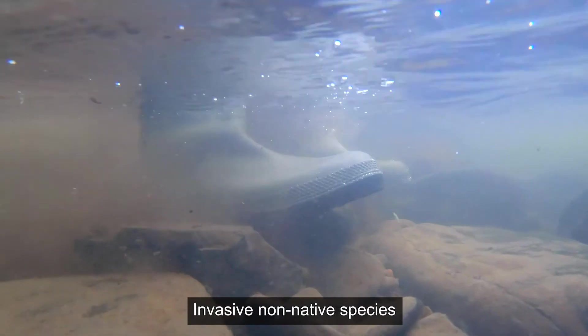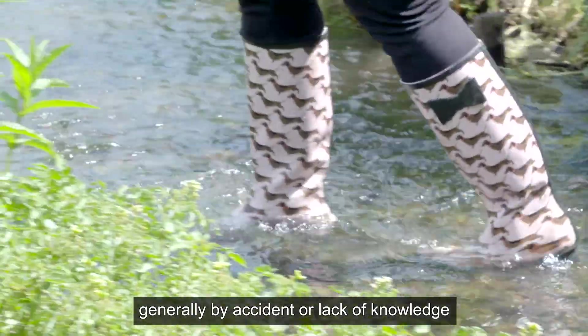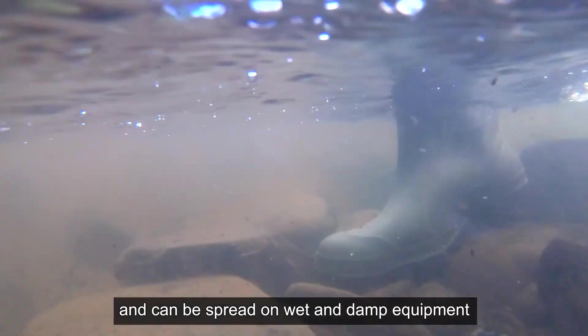Invasive non-native species are usually spread by people, generally by accident or lack of knowledge. They are often tiny and hard to see, and can be spread on wet and damp equipment and clothing.